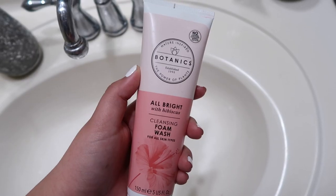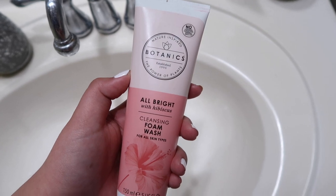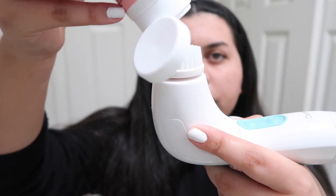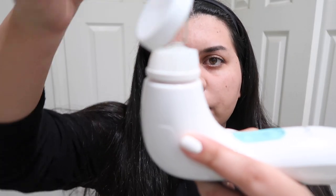Next step is one of my favorites: the cleansing step. For my face wash, I use the Botanics All Bright with Hibiscus Cleansing Wash. This has been my holy grail for about a year now. I haven't switched it up because it's so gentle on my skin, it smells amazing, and it leaves my skin super soft and refreshed. The way I use this is I put it on my Duval spin brush — just a little bit of cleanser on the brush, turn it on, and let it do its magic.